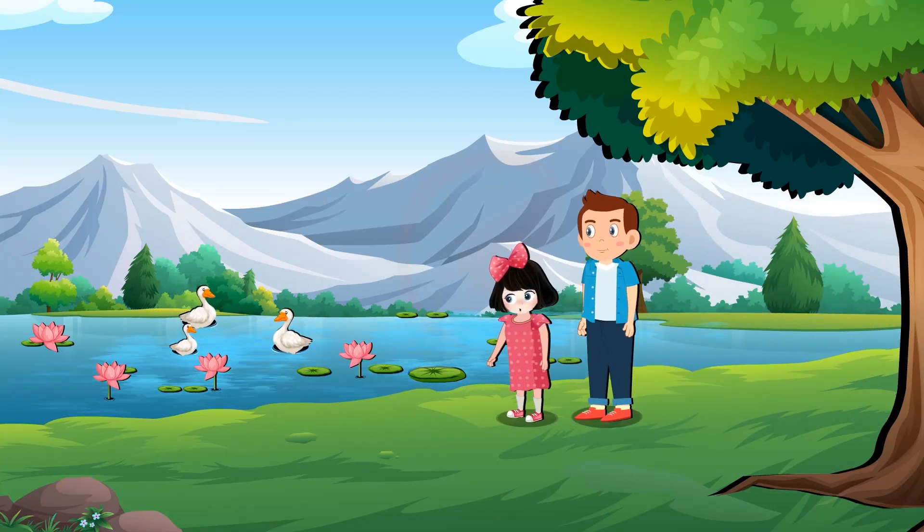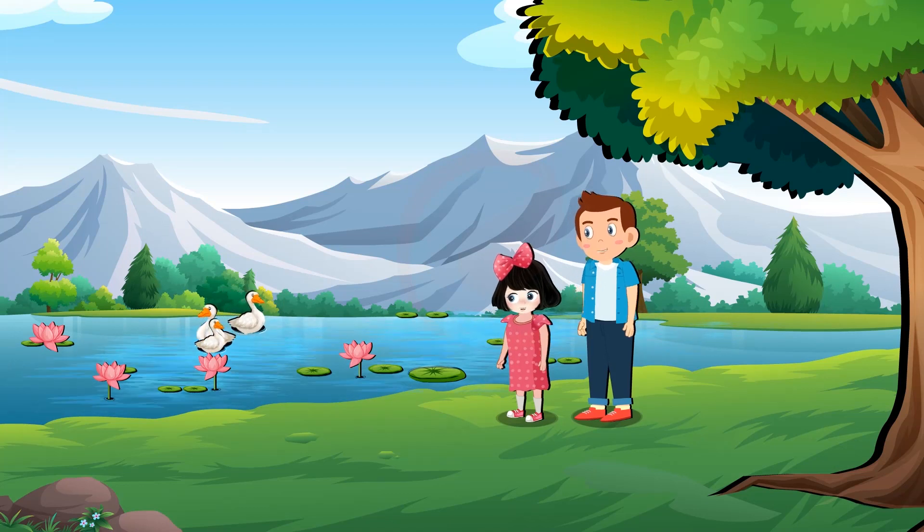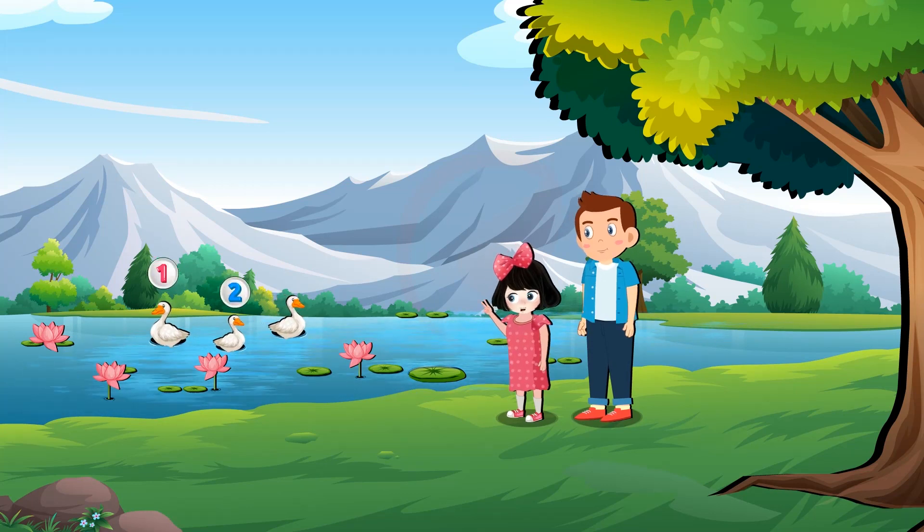Oh, ducks. There are three ducks. Rosie, can you count how many ducks are there? One, two, three. Three ducks.